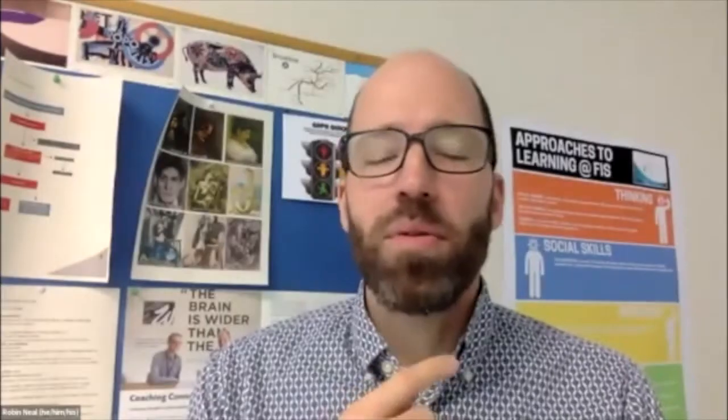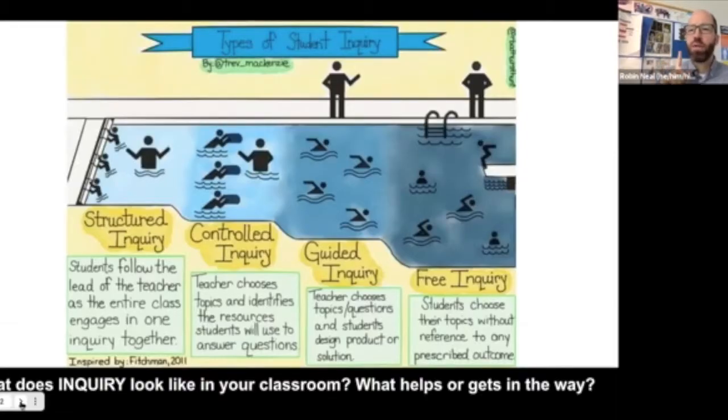Would it be fair to say that you're a constructivist when it comes to knowledge? 100% I believe that. There are absolutely times where my job is to steer us towards an understanding, especially if there are misconceptions I'm observing. A lot of times when people hear inquiry and constructivism, the knee-jerk reaction is to go to the deep end of the pool — free inquiry where students choose their topic, decide what they're doing, and decide the learning outcome. While that can happen, students need a base knowledge and they don't come to us with that. We have to provide that.